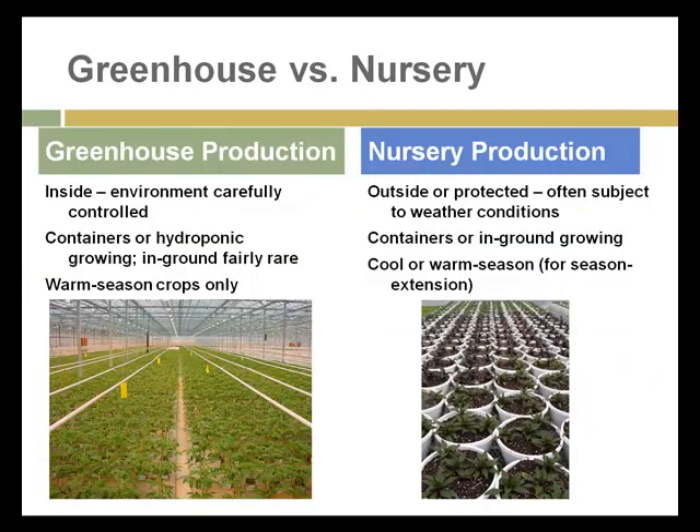Just to quickly differentiate between greenhouse and nursery production: a greenhouse is inside an environmentally controlled structure where the sunlight, moisture, and humidity can be controlled. Plants can be grown either in containers, in hydroponic tanks, or in ground. In-ground used to be fairly rare, but with the production of tomatoes and other crops gaining ground in greenhouses, more and more crops are grown in ground.